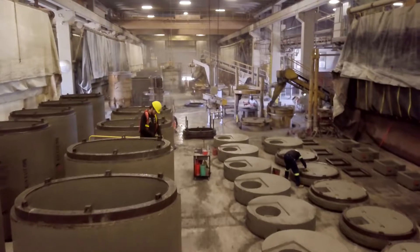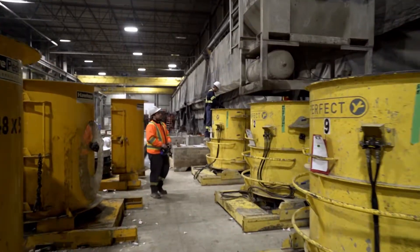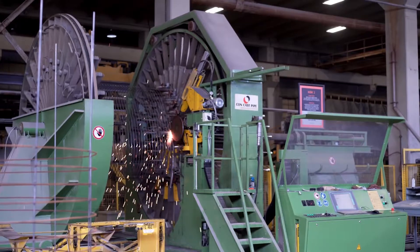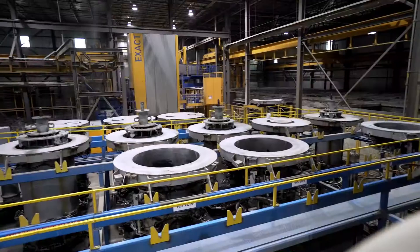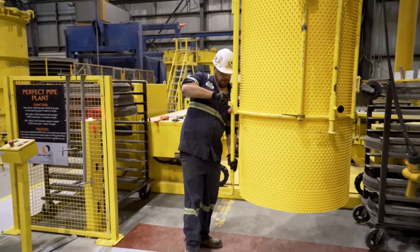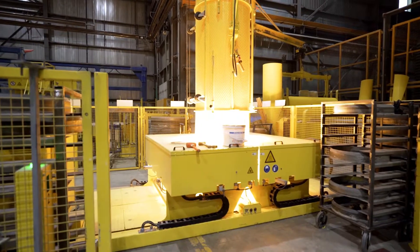With over 150,000 square feet of manufacturing space, combining wet and dry cast operations, our Guelph location provides our customers with the product variety and manufacturing capabilities to meet all their project needs. Our 90,000 square foot, state-of-the-art facility in Oakville is home to our PerfectPIPE product line, which is designed to combat the effects of H2S gases and corrosion in sanitary sewer pipelines.